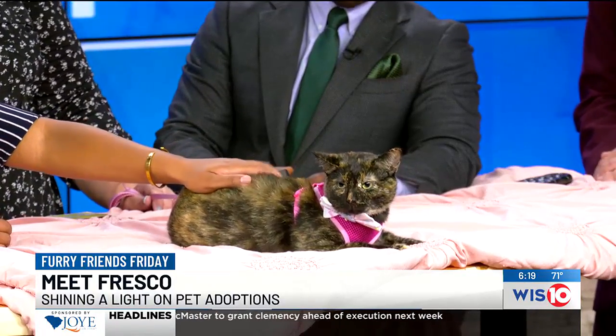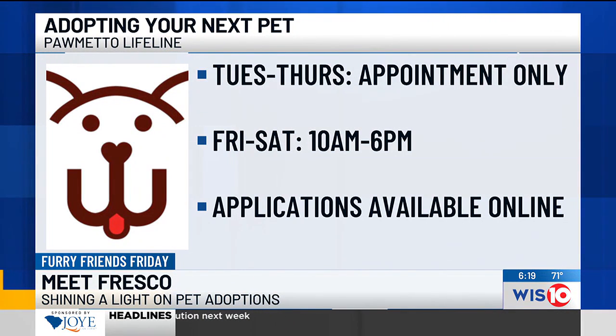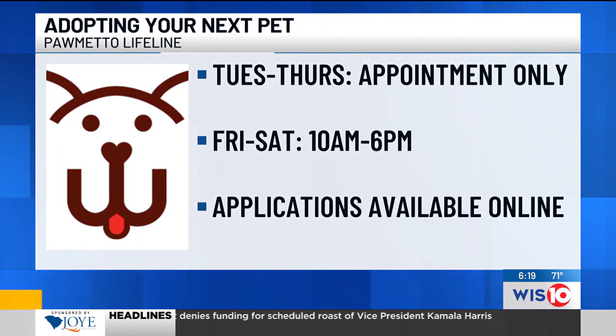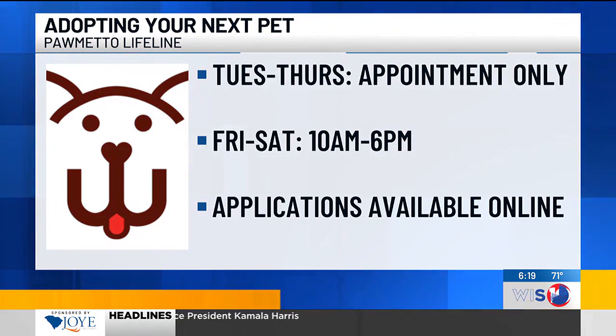And especially with these fall months coming up, get the good cuddles in with Fresco. If you would like to adopt her or any other pet at Palmetto Lifeline, adoptions are available Tuesday through Thursday by appointment only, and then from 10 a.m. until 6 p.m. on Friday and Saturday. And as always, for a smoother experience, complete that adoption application online before your visit.